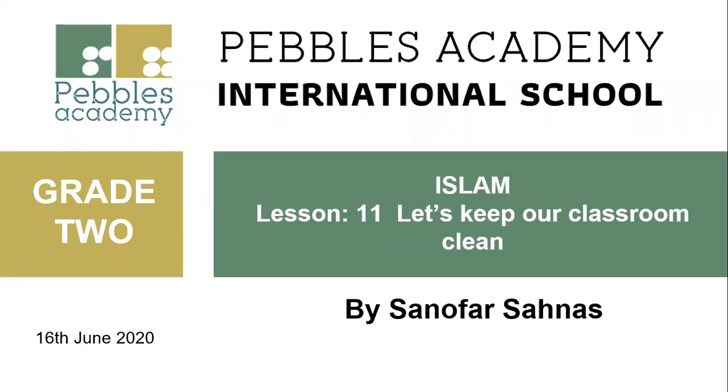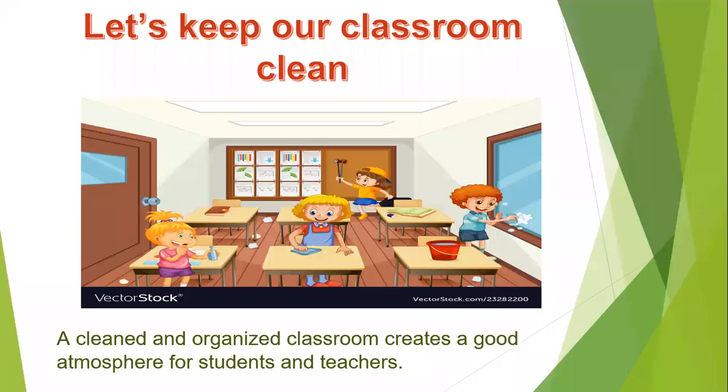Hi children, this is your Samofa teacher. Today we are going to learn a new chapter: Let's Keep Our Classroom Clean. In the last chapter we learned about good manners. In this chapter we will see how we keep our classroom clean.